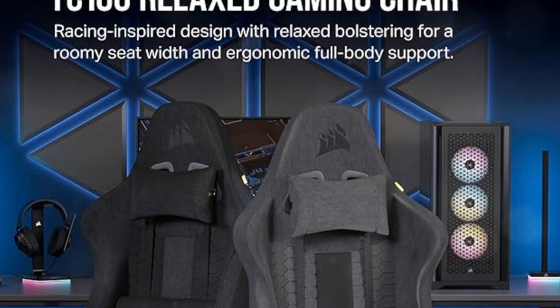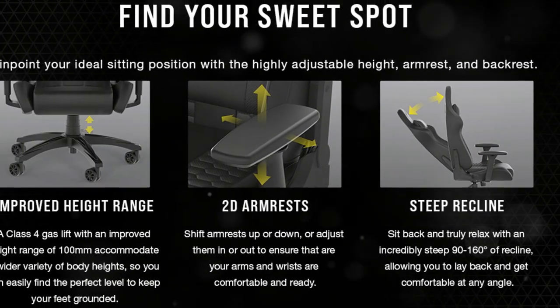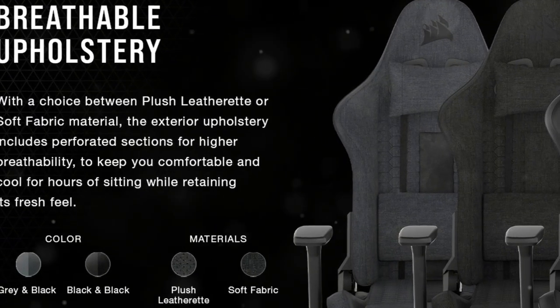With adjustable seat height, the steel construction Class 4 gas lift offers a 100mm movement range. Customization is at your fingertips.